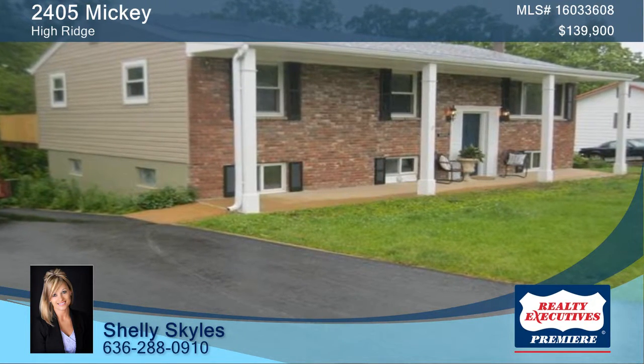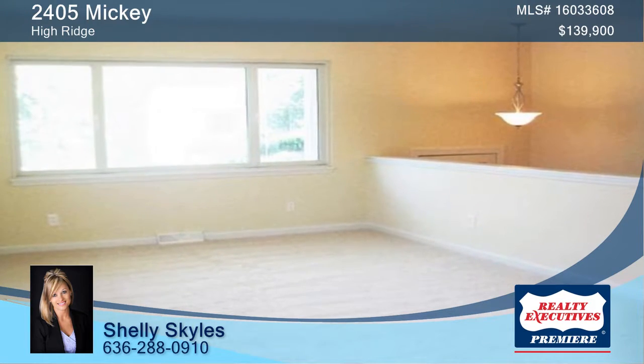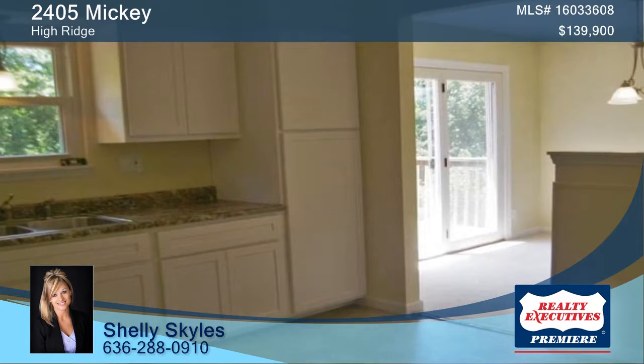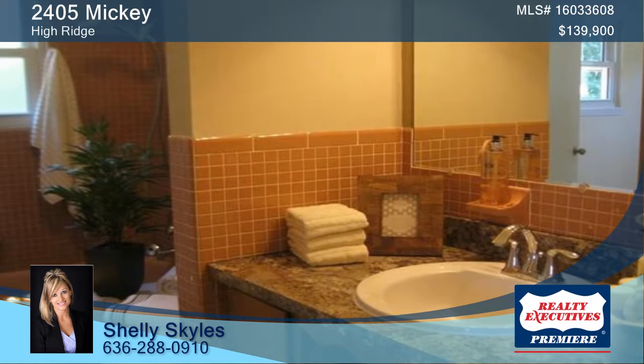Check out this beautiful three-bedroom, one-and-a-half bath home situated on a quiet street in High Ridge. This home is located close to schools, shopping centers, and restaurants. The home is like a breath of fresh air with lots of updates and also includes energy-efficient Crown windows.